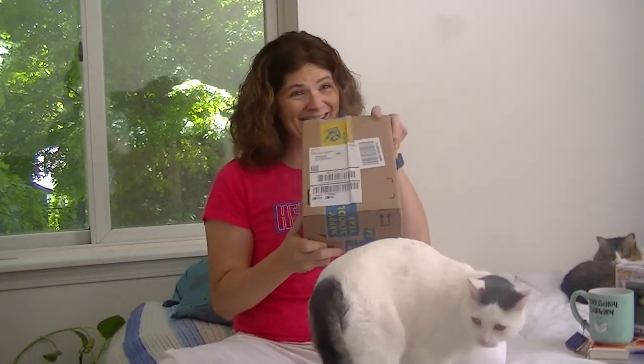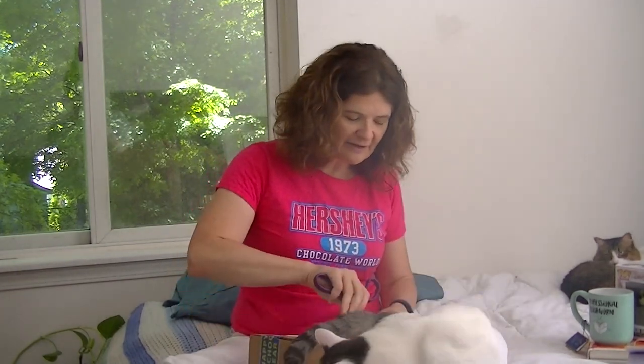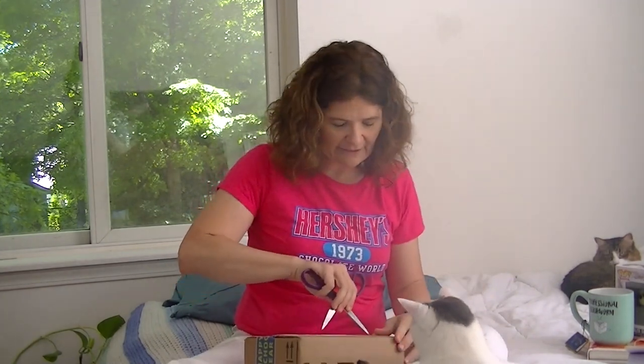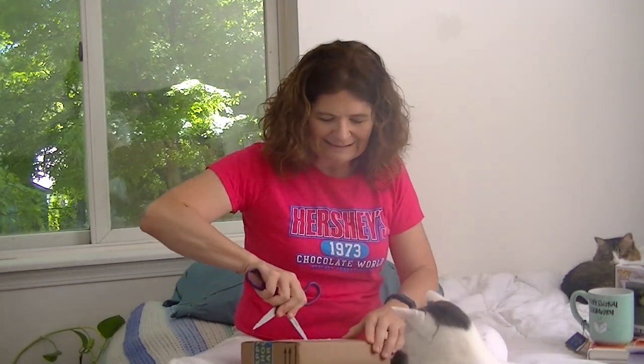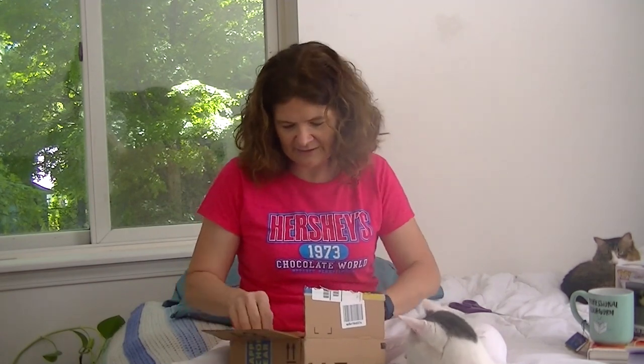My name is Pam Stewart and I'm here to show you my new books that just got in the mail. I'm going to do a grand unboxing. I'm going to see my beautiful new cover actually in print, and my friend here is Oliver and he's going to help me. I'm going to end up wrecking them probably.